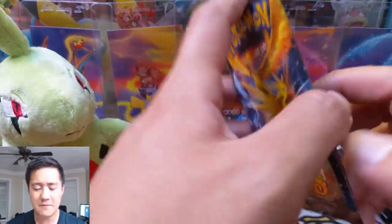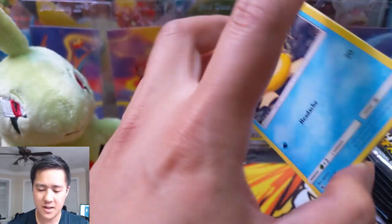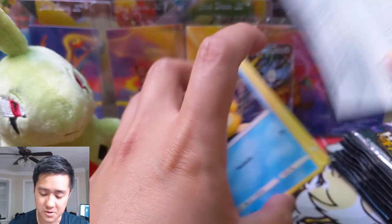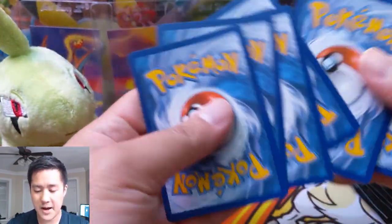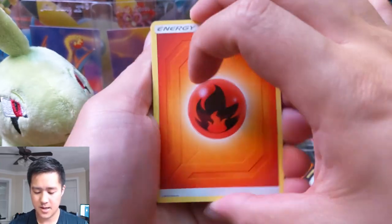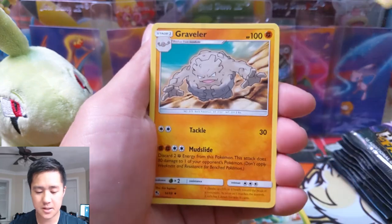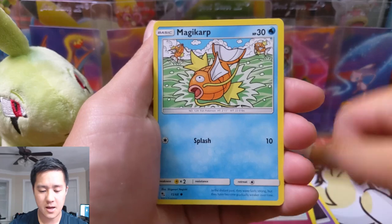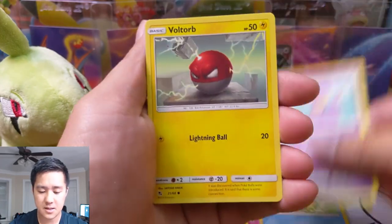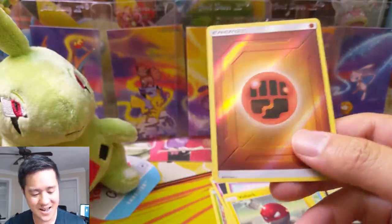Let's get into our first pack. We still have the rainbow birds so we wouldn't mind that. We're also lacking many full art supporters. Pack one: fire energy, Scyther, Jynx, Graveler, Psyduck, Clefairy, Magikarp, Ekans, Voltorb, Vaporeon — we have so many of these — and a 3/8 fighting energy. Not bad, we'll take it.